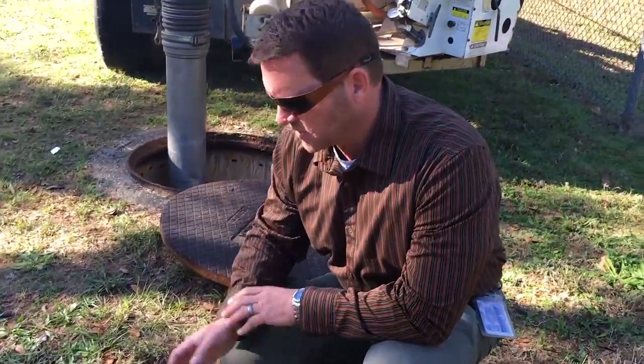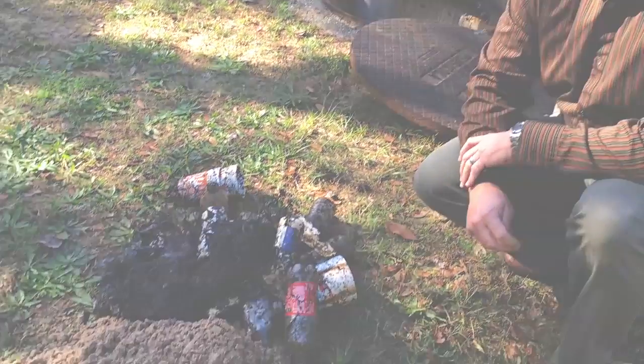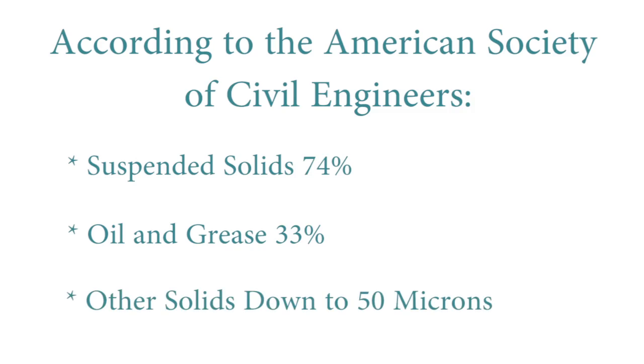As you can tell, you can see the degree of pollutant removal that the devices we put in the ground are doing and the benefit they provide for stormwater treatment programs. According to the American Society of Civil Engineers, stormwater treatment units, on average, remove 74% of total suspended solids — such as plastic bottles, cups, and other disposables — 33% of oil and grease from vehicles and watercraft, and other solids down to a scale of 50 microns.